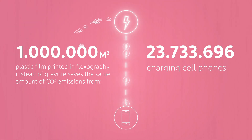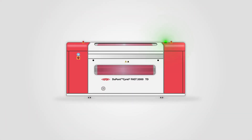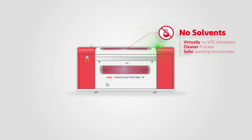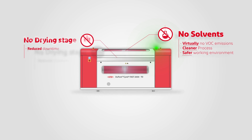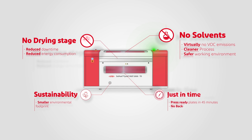Taking it a step further, DuPont has revolutionized the world of flexography with Cyrel Fast, a thermal flexographic plate processing system that eliminates the use of solvents, delivering quality, sustainability, and productivity.